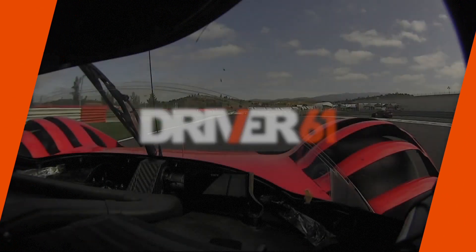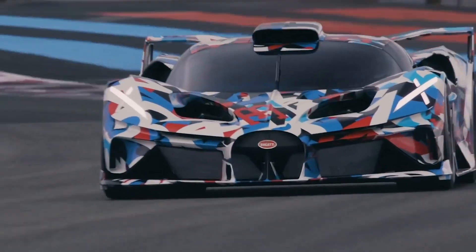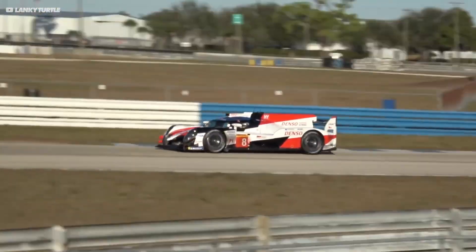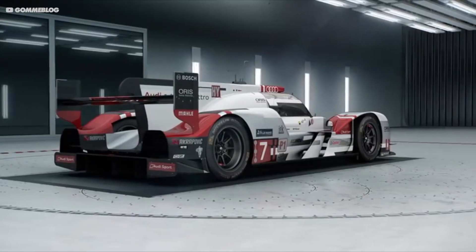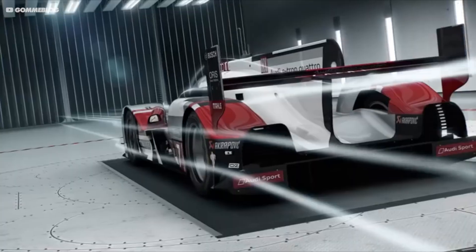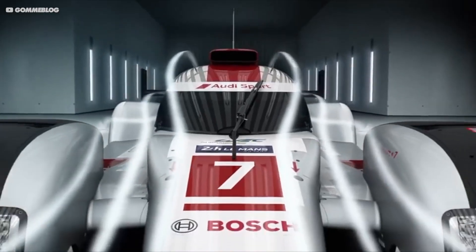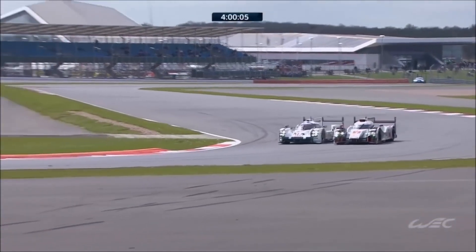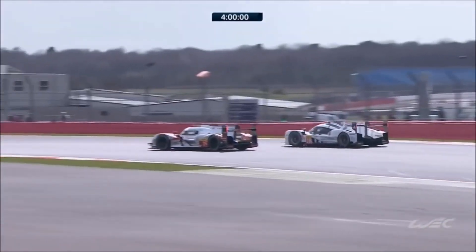The new LMH series is designed to produce closer racing and a grid of radically different cars, with huge freedom given to the designers. For the previous LMP1 class, things worked a bit like Formula 1 — the FIA gave designers a set of tight geometrical restrictions on the bodywork, preventing teams from creating ridiculous downforce. However, this gave us a grid of similar-looking cars with big differences in performance depending on which designers made best use of the regulations.